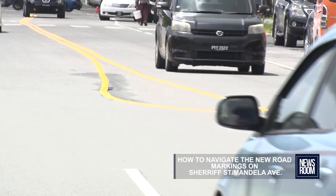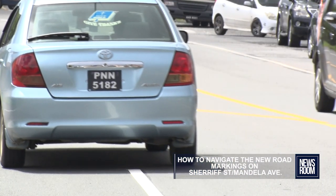So I think once all the safety features are in, like the road markings, people will understand the road and they will understand how to drive along it.